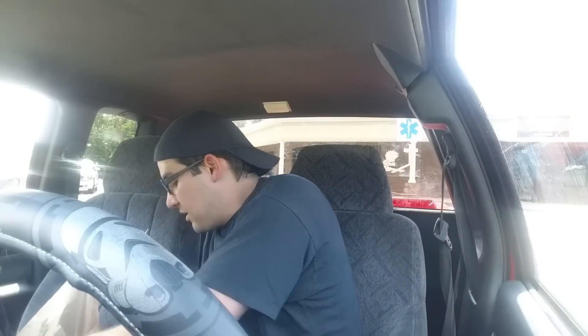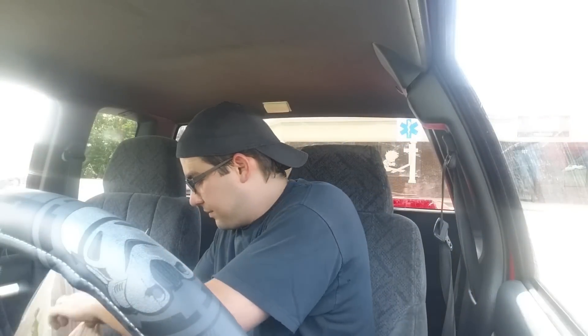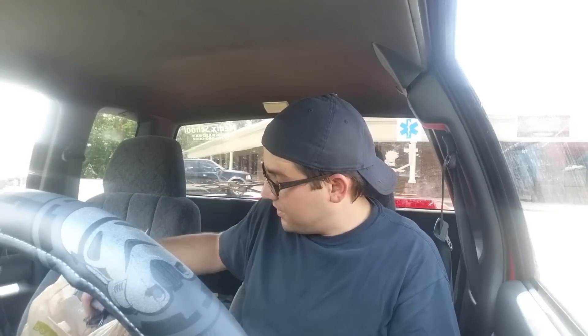That's it guys, that is the TurboGrafx-16 system I picked up today. I'm very happy to get it — I'm gonna take it home, clean it up, probably take it apart, clean all the plastic, get it looking good, put it on my shelf, and I may do some gameplay of Bonk's Adventure. Now that I have a TurboGrafx-16, I'm gonna start collecting more games. I want to get Splatterhouse, I want to get Vigilante — there's several games I want to get. Very happy with this purchase and I'll probably do a gameplay video on it.